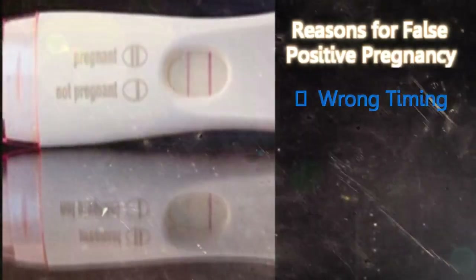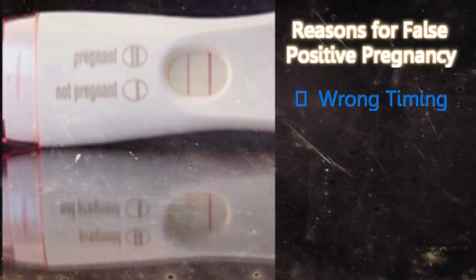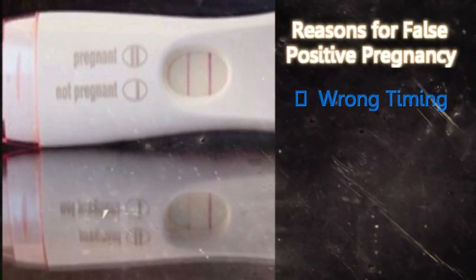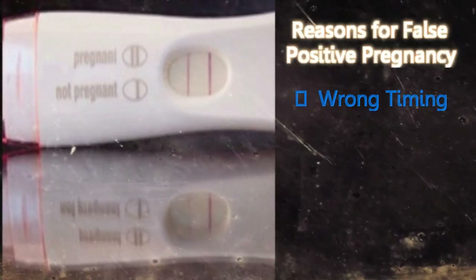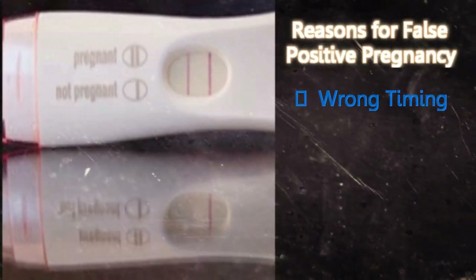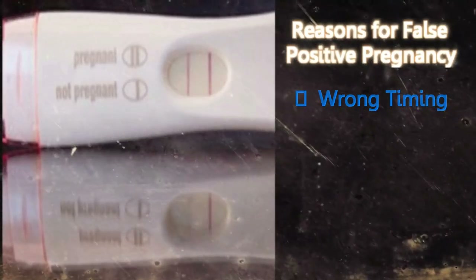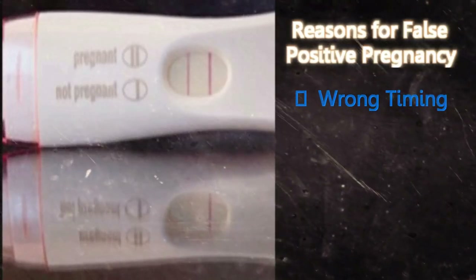Wrong timing: As mentioned, pregnancy is detected by the presence of the HCG hormone, and this hormone is present in very low levels during the initial stages of pregnancy. So, if you test too early, the test may fail to detect the HCG and give the wrong result. The HCG hormone can also sometimes be produced by tissues other than the placenta, and so a woman who is not pregnant may get a positive result. It's advisable to wait at least eight days before taking a pregnancy test. Test the first urine of the day, as this has HCG in concentrated amounts, or you can get a test done every two days. If you are pregnant, the HCG level will show a steady increase.